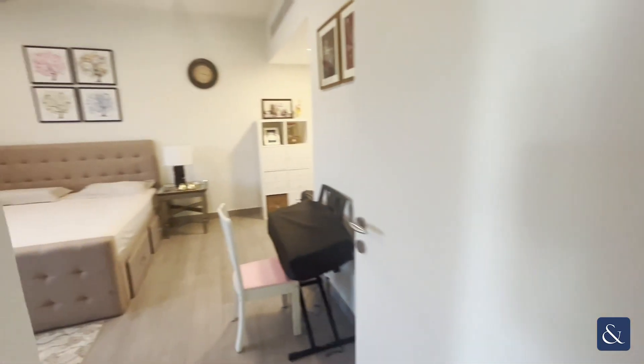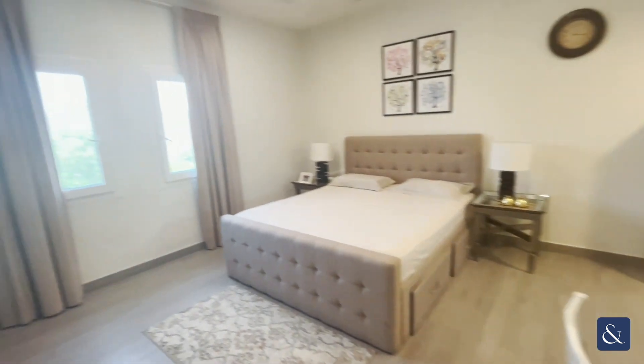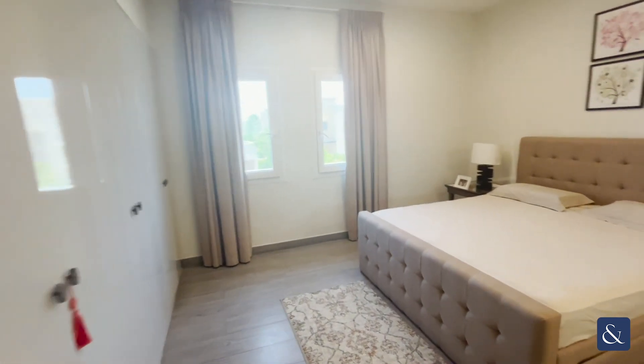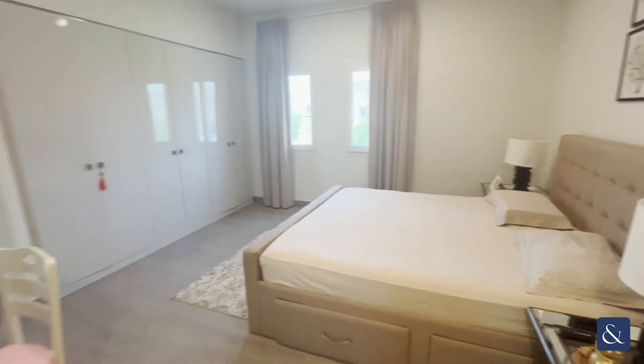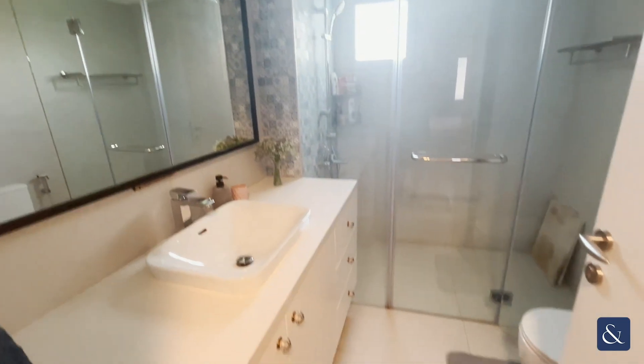Going on to the third bedroom — this bedroom comes equipped with its own en suite. You've also got built-in storage space. It's a really good size double bedroom, and you've got a walk-in shower in the en suite.